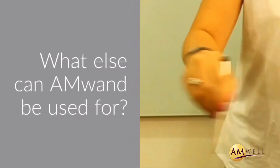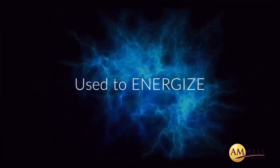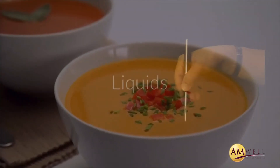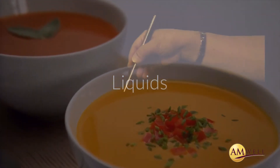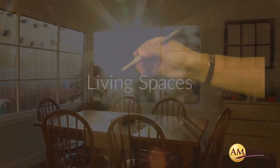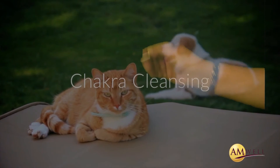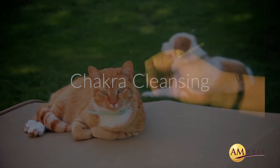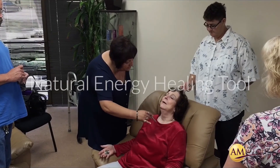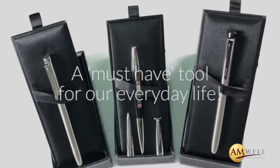What else can AmWand be used for? Besides being used as a self-healing tool, AmWand can also be used to energize: one, food; two, liquids like water and soup; three, plants; four, body care products; five, living spaces. It also supports chakra cleansing for all living forms, including animals. It can be used as a facelift and anti-wrinkle tool, and as a natural energy healing tool for helping others heal. A must-have tool for everyday life.